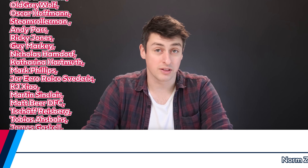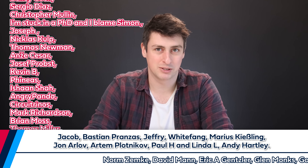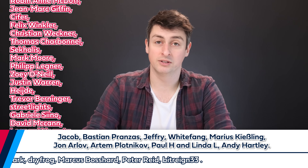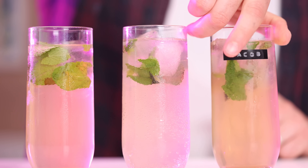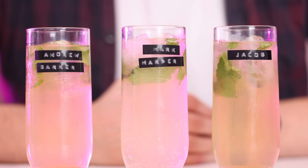Before I move on to the exciting fourth option, I can only make these videos thanks to the support of my patrons. Patrons get early access to videos, exclusive content every month including a behind-the-scenes vlog, and producer-tier patrons and higher get to vote on a video topic a month. If you'd like to join them, please head to patreon.com/simonoxfiz. And I've got some cocktails here for Jacob, Mark Harper and Andrew Barker — thank you for supporting my work.